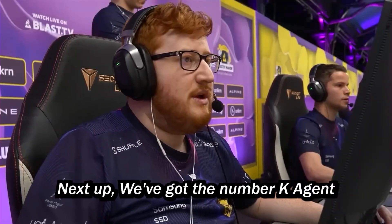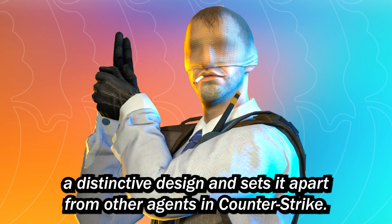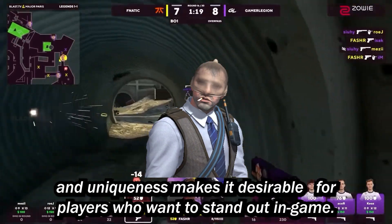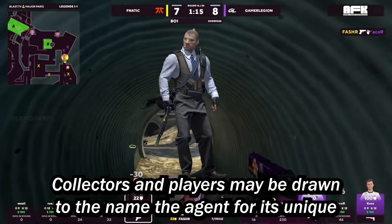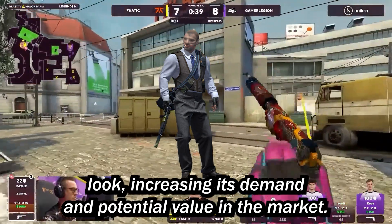Next up, we've got the Number K agent. The Number K agent features a distinct design that sets it apart from other agents in Counter-Strike. Its visual appeal and uniqueness make it desirable for players who want to stand out in-game. Collectors and players may be drawn to the Number K agent for its unique look, increasing its demand and potential value in the market.